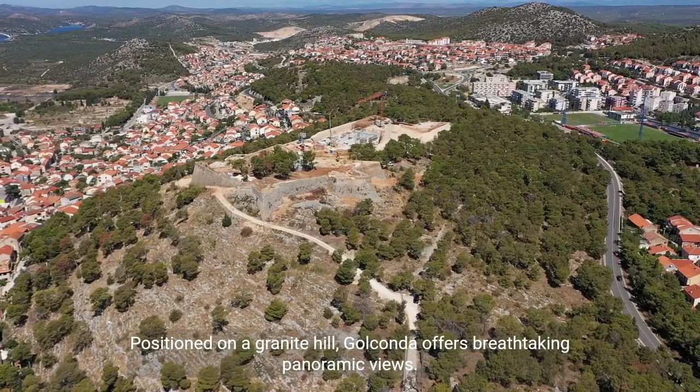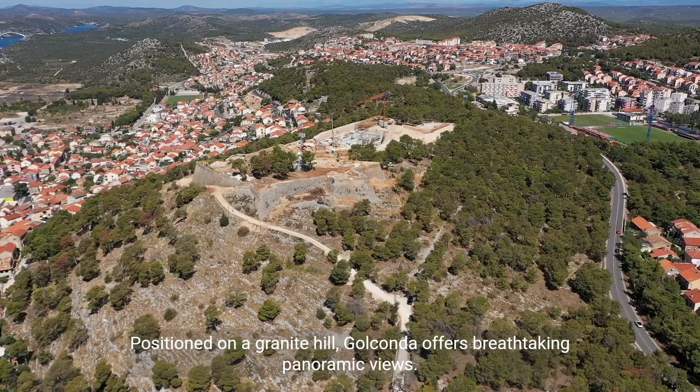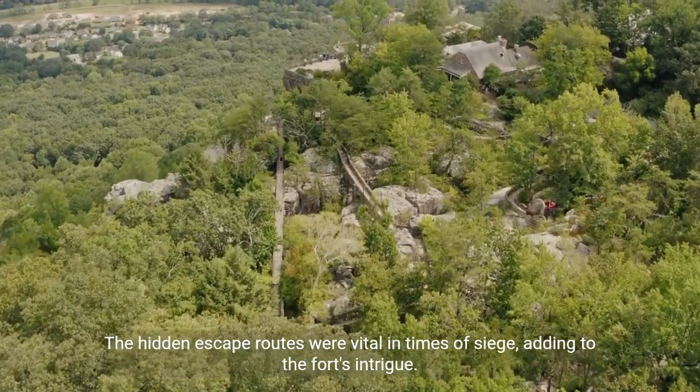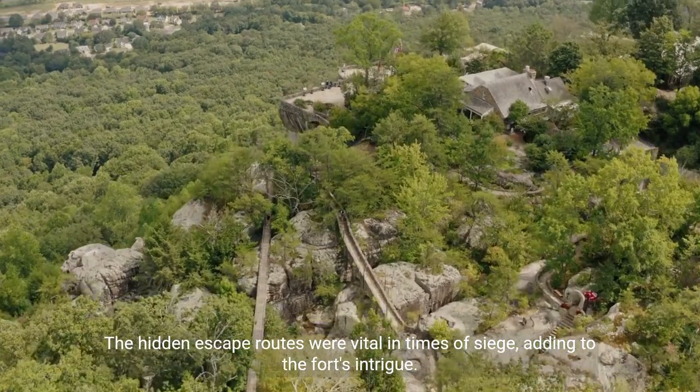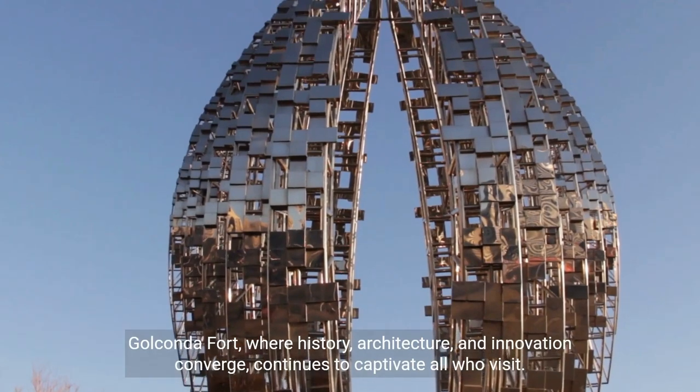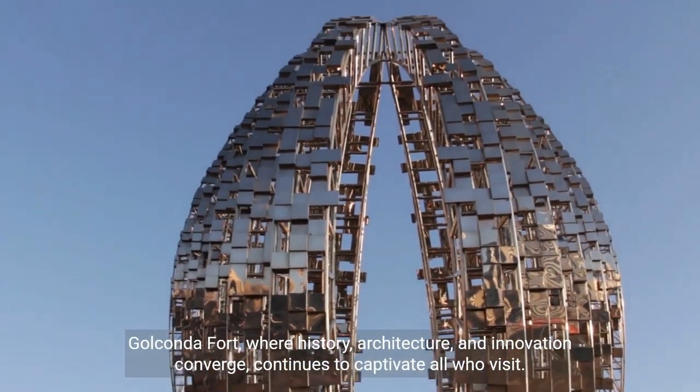Positioned on a granite hill, Golconda offers breathtaking panoramic views. The hidden escape routes were vital in times of siege, adding to the fort's intrigue. Golconda Fort, where history, architecture, and innovation converge, continues to captivate all who visit.